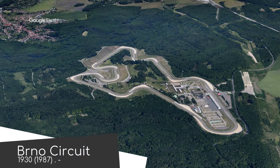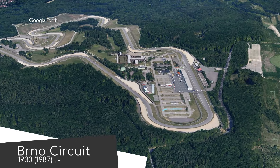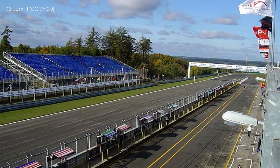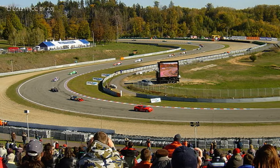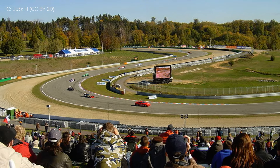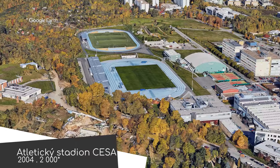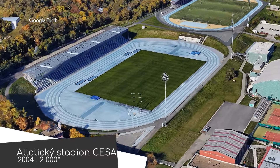Brno Circuit first opened as a street circuit, but the current track was entirely built in 1987. It was the host of the former Czechoslovakian Grand Prix, the last of which resulted in the deaths of two drivers and two spectators. The event's cancellation was more to do with the changing political climate though — for starters, the name would have been redundant in a matter of years. And I suppose I should mention Atletický Stadion CESA, which became the home of athletics in the city after the track was removed from Srbska.